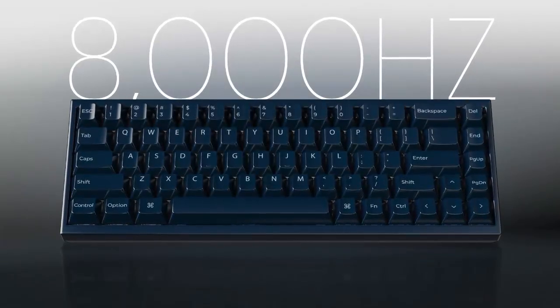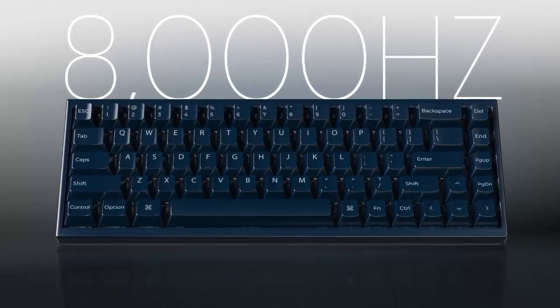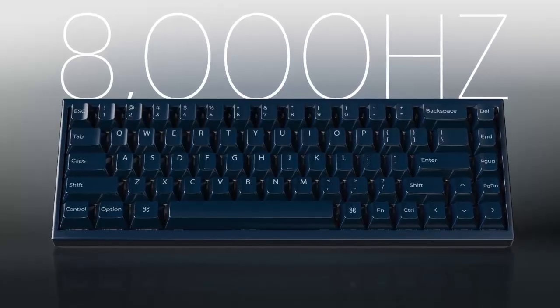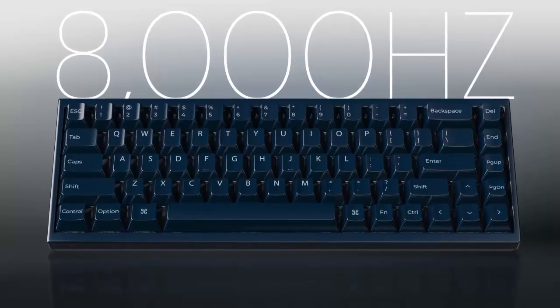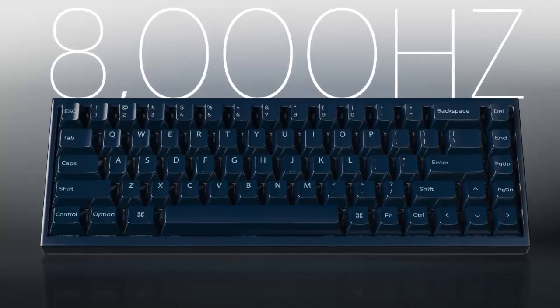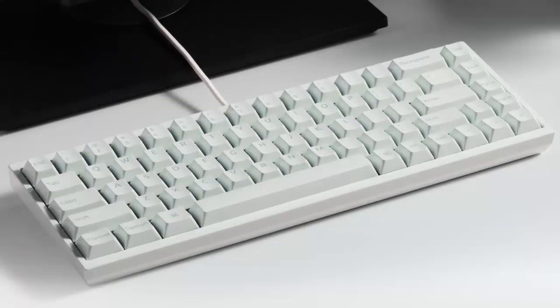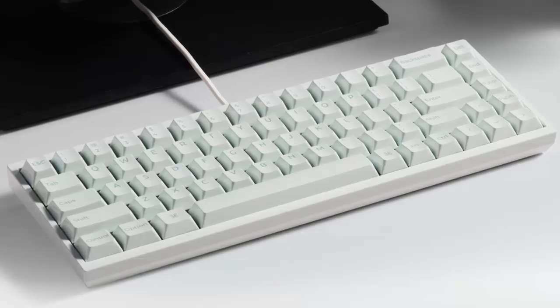From its chassis to its Cherry profile keycaps, every inch of the Q1 HE 8K is ceramic. Keychron says this gives the keyboard a premium feel — smooth under your fingers, naturally cool, and acoustically distinct. Ceramic keycaps also enhance the RGB lighting, letting the north-facing backlight shine brighter and more vibrant than traditional materials.